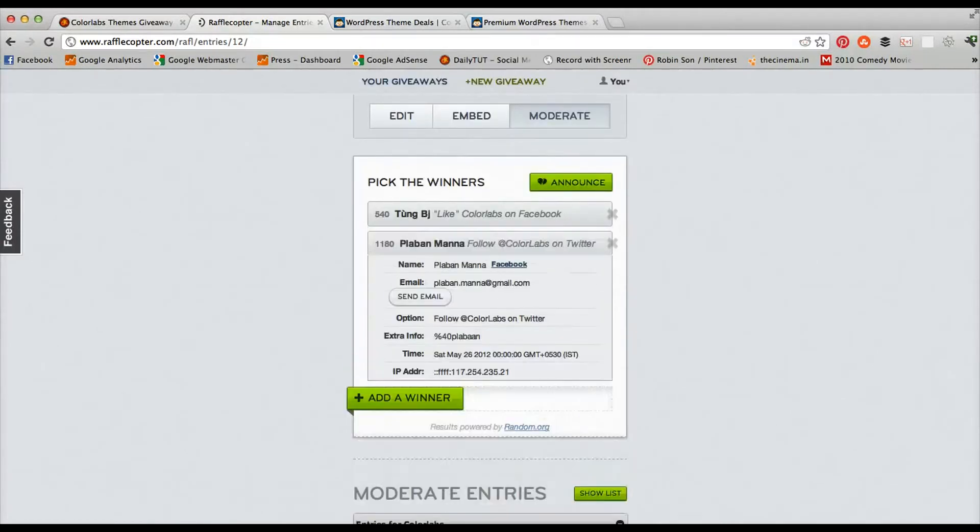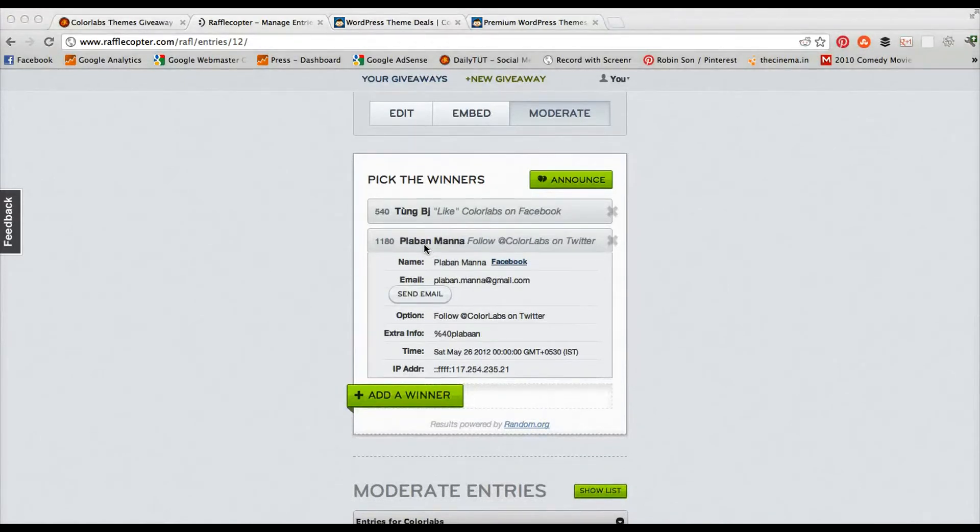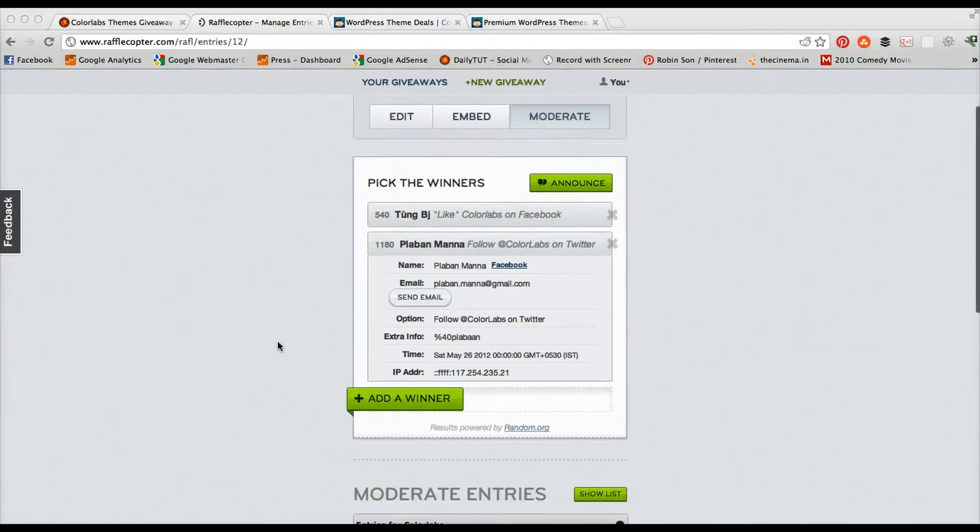The second winner is Plaban Manna — I actually know him on Facebook. He followed ColorLabs on Twitter, and that entry got selected. The email address is plaban.manna@gmail.com. Congratulations to both of you!